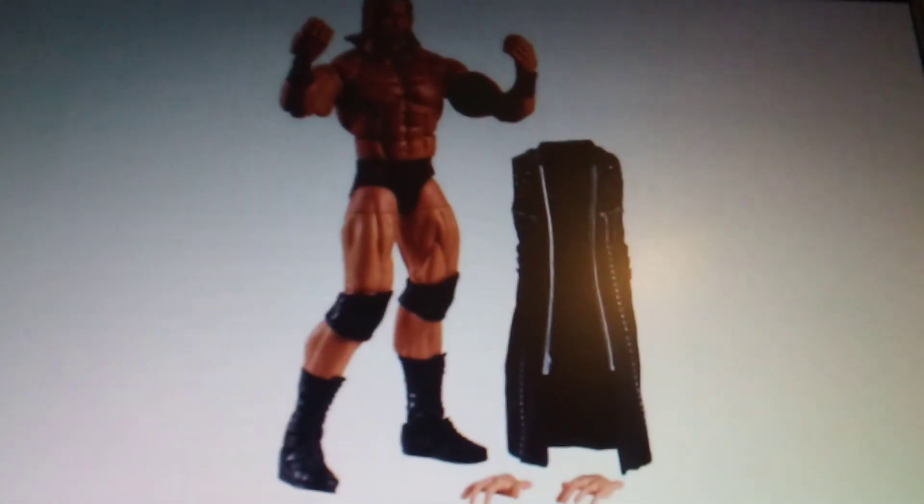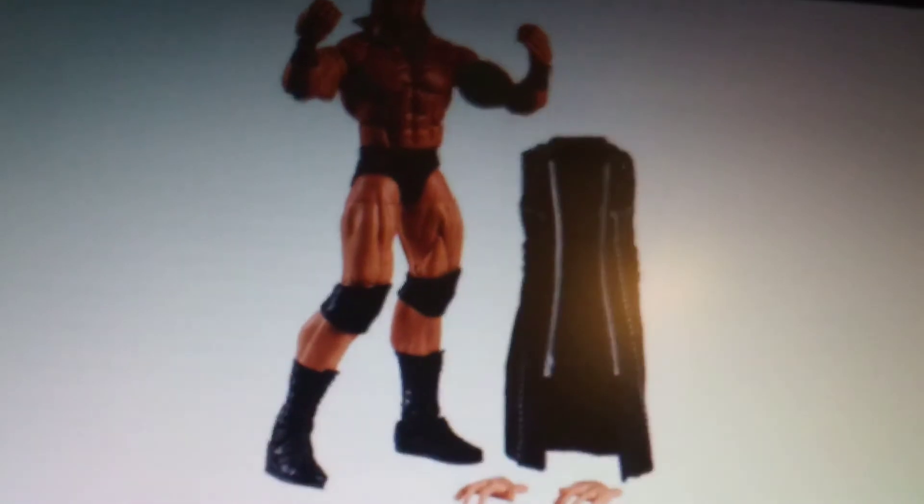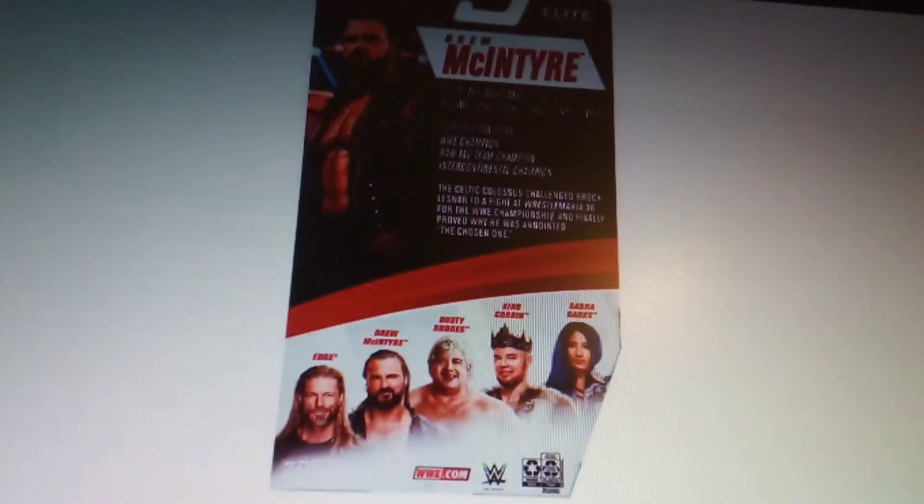Hey guys, welcome to Shy Guy Promotions. This one's come out of nowhere, but Mattel have just shown off new figures. We've got a new Drew McIntyre Elite right here, which comes with the jacket and interchangeable hands. There's the back — seems like a good background on the packaging.